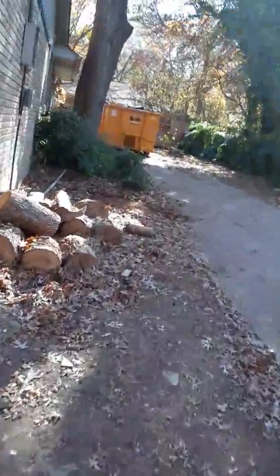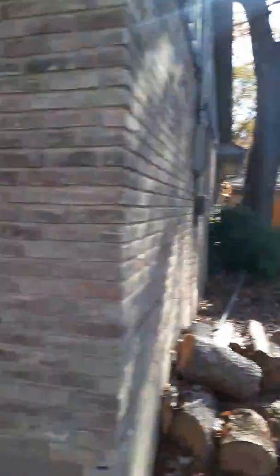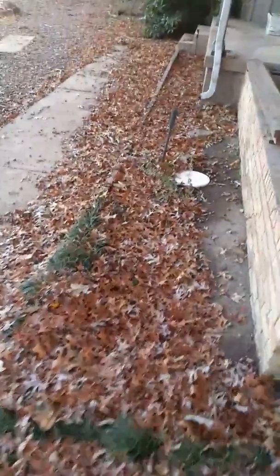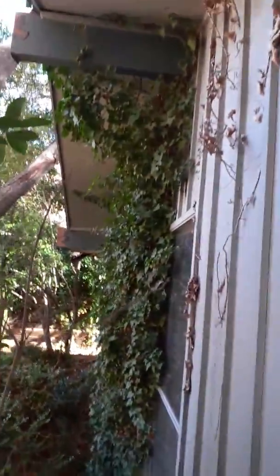It'd be nice to have these leaves up. There's a dumpster on the side of the house over there — it's full, but we'll get another one. These leaves got to come up. These boards right here, all this stuff needs to go in the garbage. These need to come off the house — that can go in the garbage.